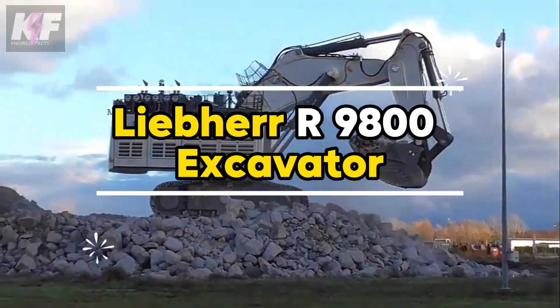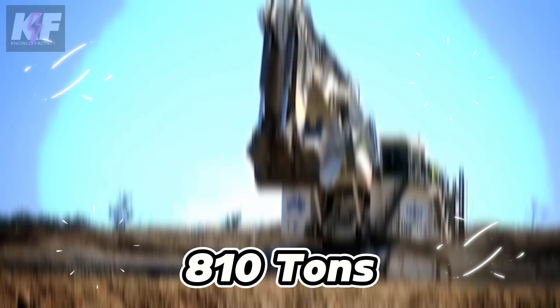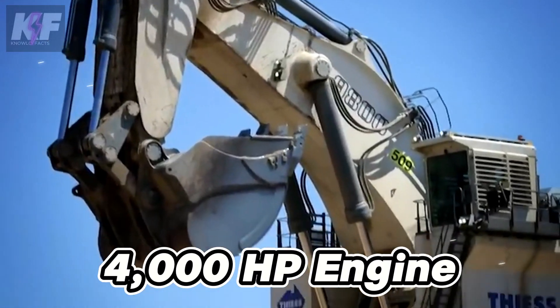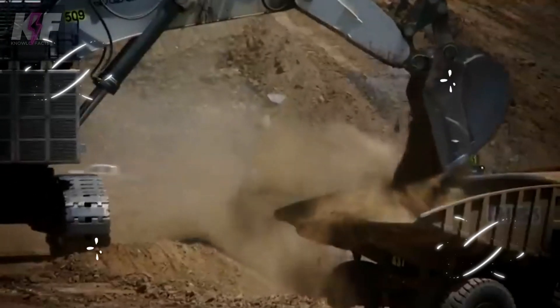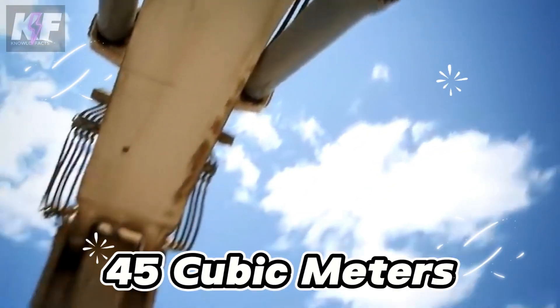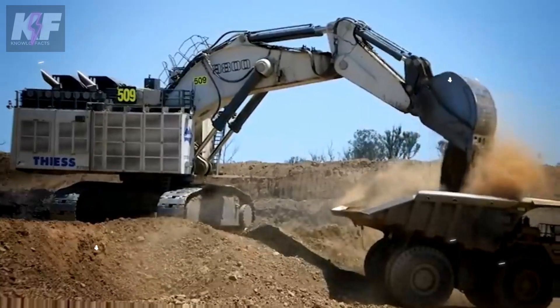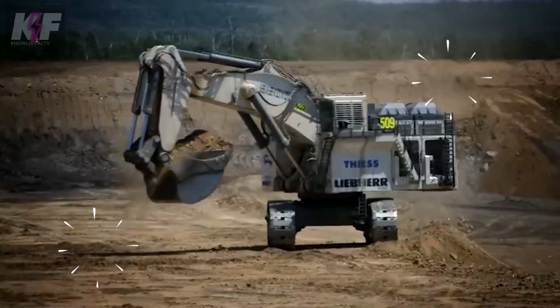The Liebherr R-9800 Excavator, a mining giant, boasts up to 810 tons in weight and a powerful 4,000 HP engine, making it a leader in large-scale mining efficiency. Its significant reach of over 20 meters and a digging depth of 9 meters, combined with a bucket capacity of up to 45 cubic meters, allow for swift loading of mining trucks. This capability contributes to its critical role in enhancing productivity, managing to load trucks in mere passes.